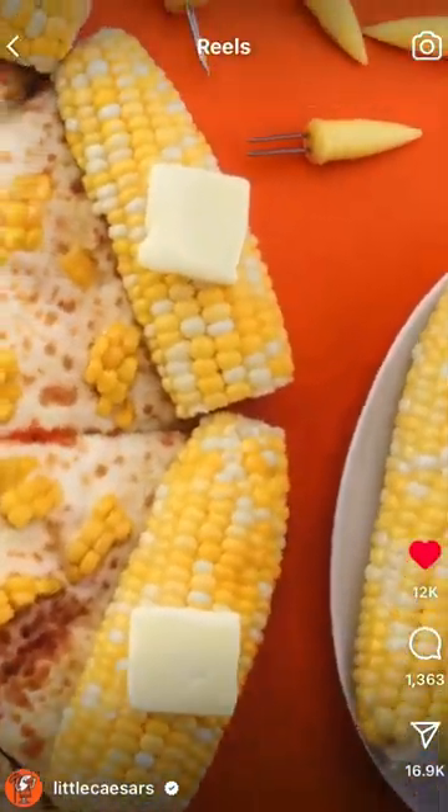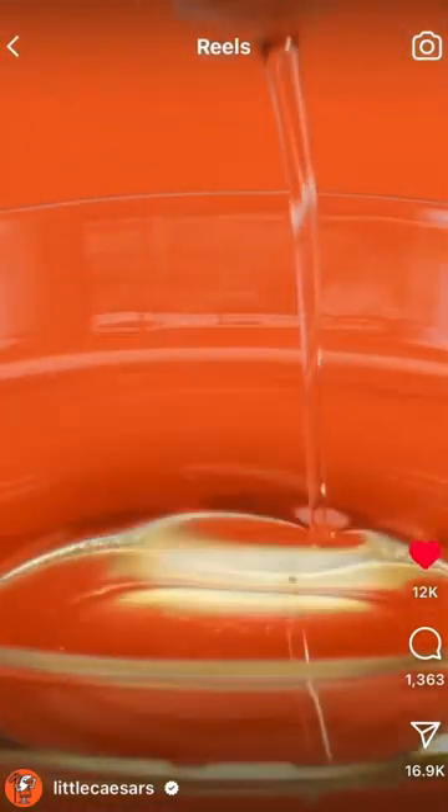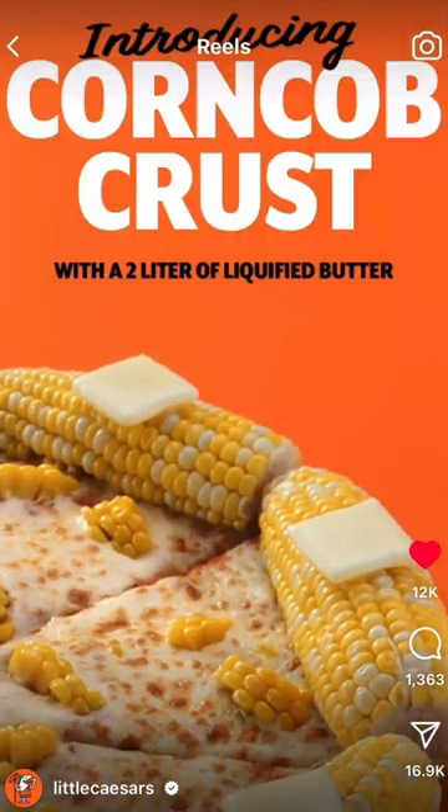Introducing corncob crust from Little Caesars, made with hearty American-grown corn, ooey-gooey cheese, and butter. It's the crust the world craves. You're welcome, America.